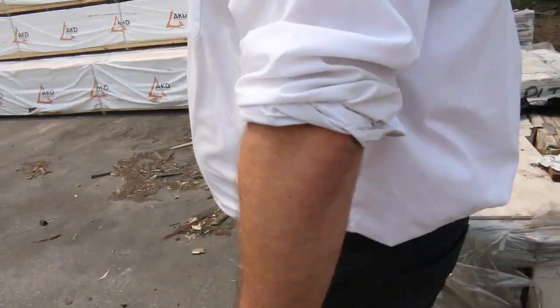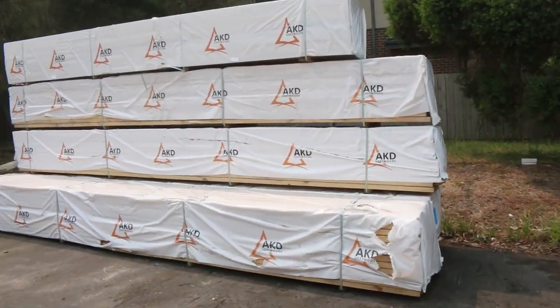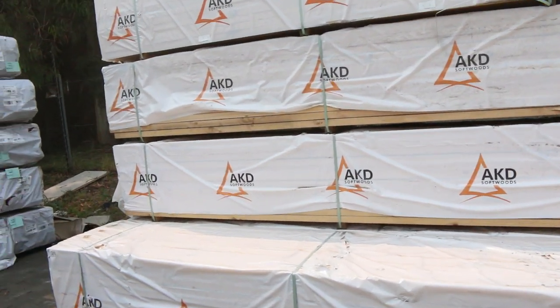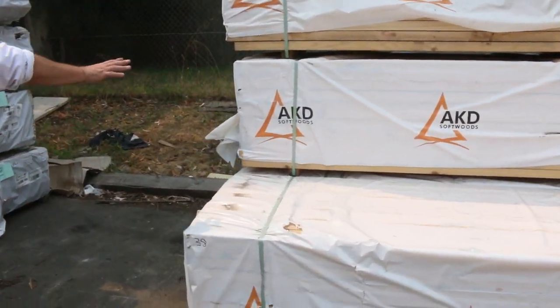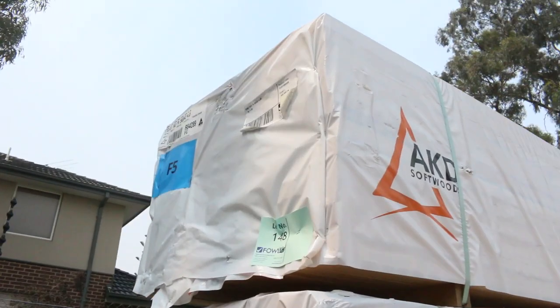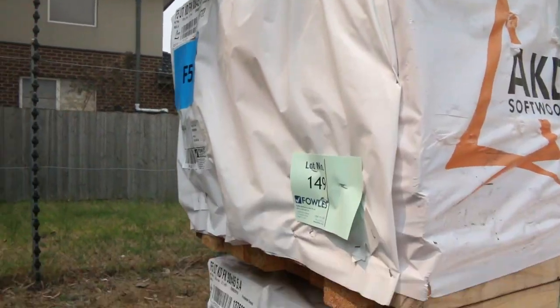We've got a heap of 90 by 45 F5 pine come in. The 5.4 metre lengths have been flying out the door, so if you're after 5.4 metre lengths — whether you're cutting them into studs or whatever — there are only a few of the F5 in tomorrow so they'll clear out as well.